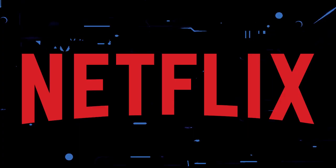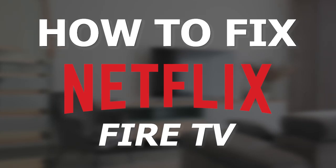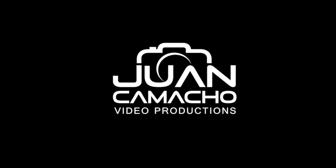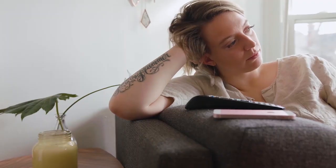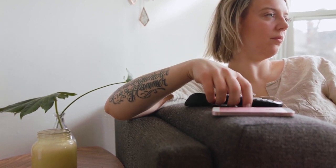If you're having issues streaming any of your favorite programs on Netflix, this video shall help you fix that. In today's tech video, I'm going to show you how to fix the Netflix app if it isn't working on your Fire TV. Let's see if we can fix your problems and get your Netflix back up and running as quickly as possible.